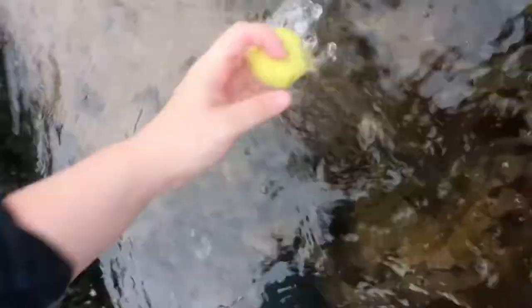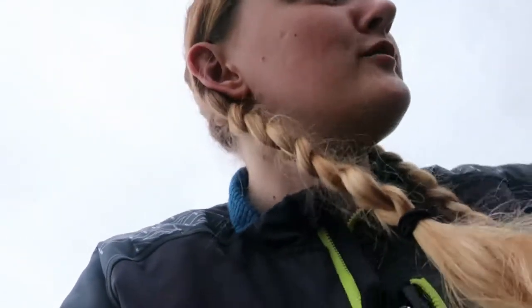You know you're rock pooling in St Andrews when you find a golf ball. I don't play golf but I'll take that back — why not?